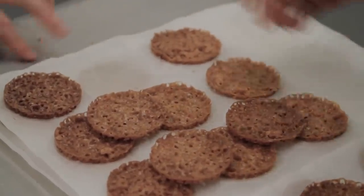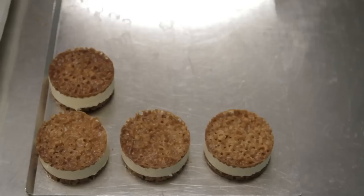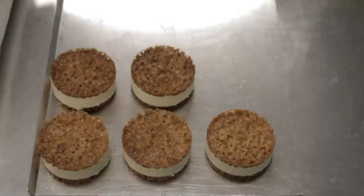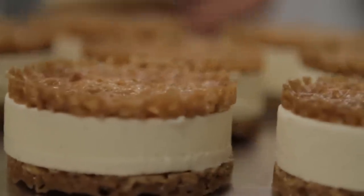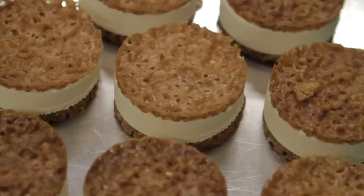We only use very high quality ingredients like Belgian chocolate, Dutch cocoa, vanilla beans. That's the secret. And just fresh, natural ingredients — no preservatives, no artificial anything. And we make it all the old fashioned way.